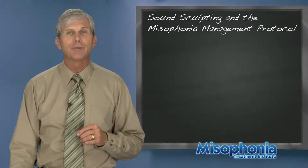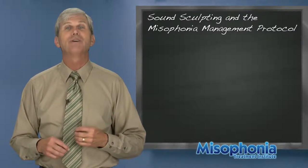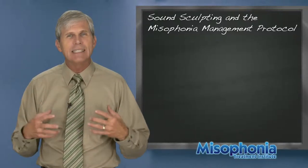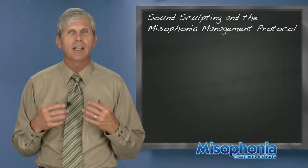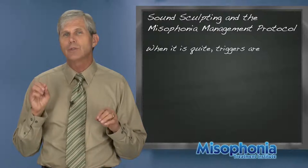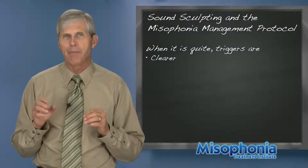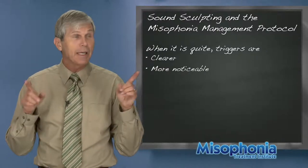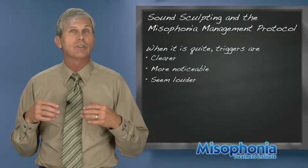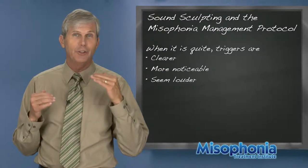Hello, I'm Tom Dozier and this video is on sound sculpting and the misophonia management protocol. When it comes to the intensity of your trigger response, your misophonic response, when there's no other sounds around, these trigger sounds are going to be clearer, more distinct, higher fidelity, more noticeable, and easier to pick out because there's no other sounds competing with them. They are perceived as louder because of the comparison to the quiet.